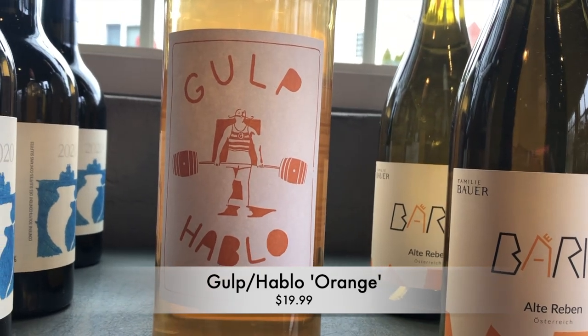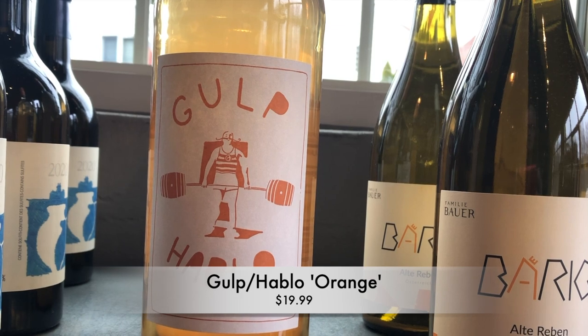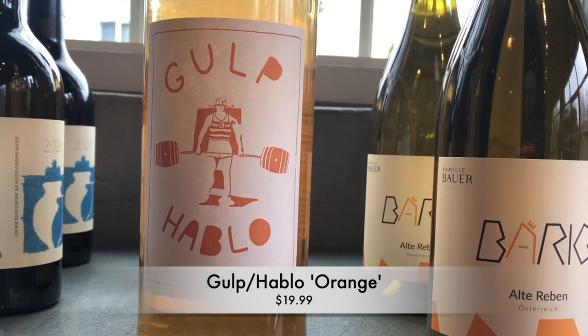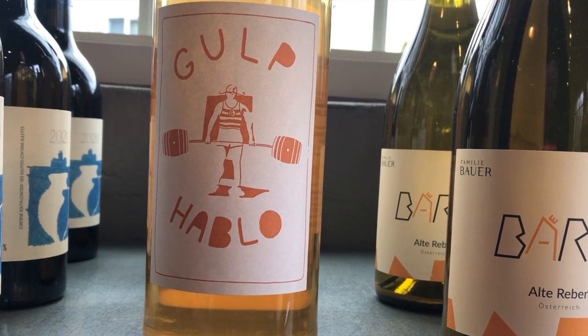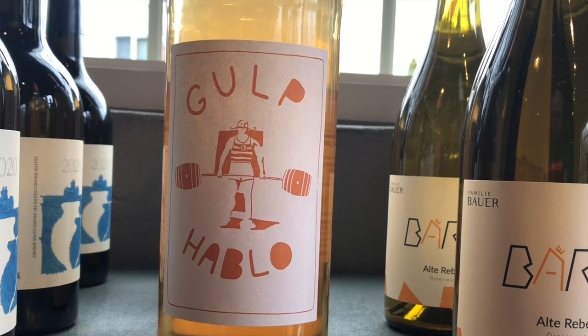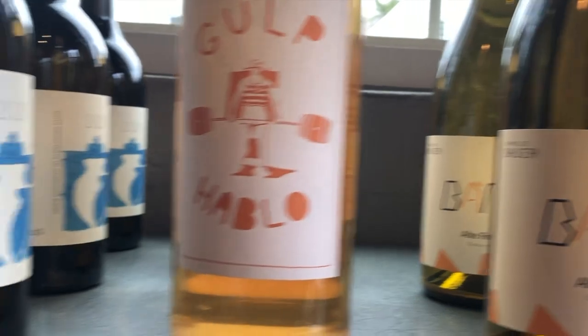So next up, this is an orange wine — white wines that are fermented on the skins. This is by Gol Pablo, out of Pairo Jiménez in Spain. It's a blend of Verdejo and Sauvignon Blanc. You get crisp nectarine, green apple, clementine. On the back end, some dried herbs, hibiscus, chamomile. Delicious wine.